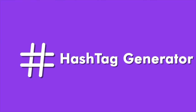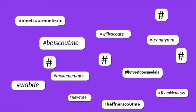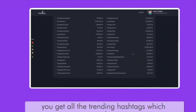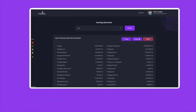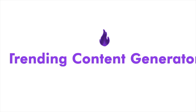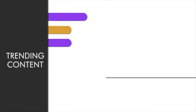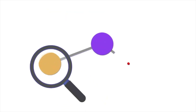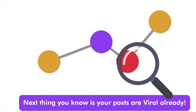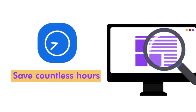Right next is our Hashtag Generator — no more scouting for the best hashtags to use in your social posts. Just enter a keyword and boom, you get all the trending hashtags which you can swipe and use in your posts to make them more discoverable. Next, we have our Trending Content Generator. Staying on top of trends is crucial to going viral. With this, you can always track what's trending and customize your posts accordingly. Next thing you know, your posts are viral already. Save countless hours of research on just finding what's trending.